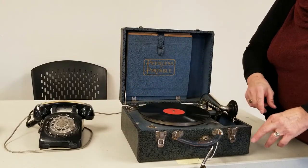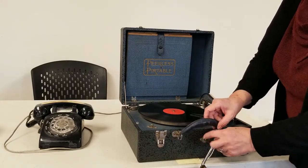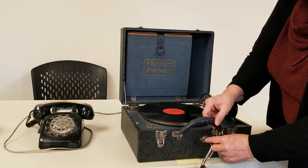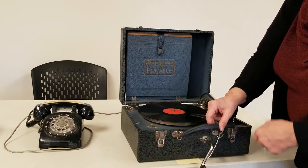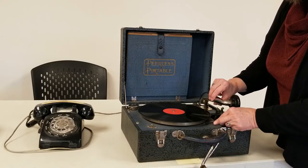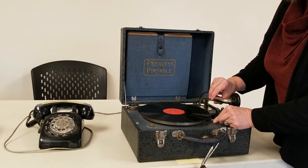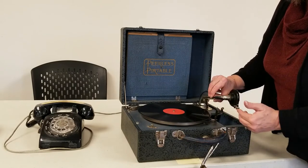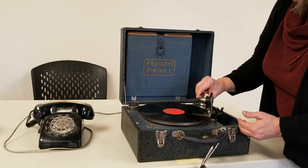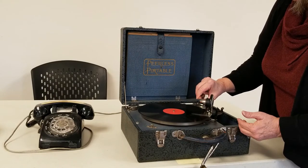In order to play this, you would have to take this handle, which would store in there, put the handle in and wind this up. This was before electricity. And then you'd turn this lever here so that the turntable would start moving, and then you'd bring this arm forward and put it down on a groove in the record.